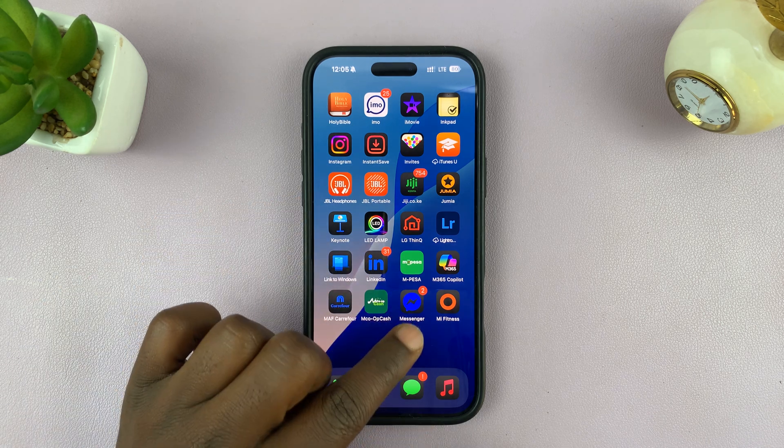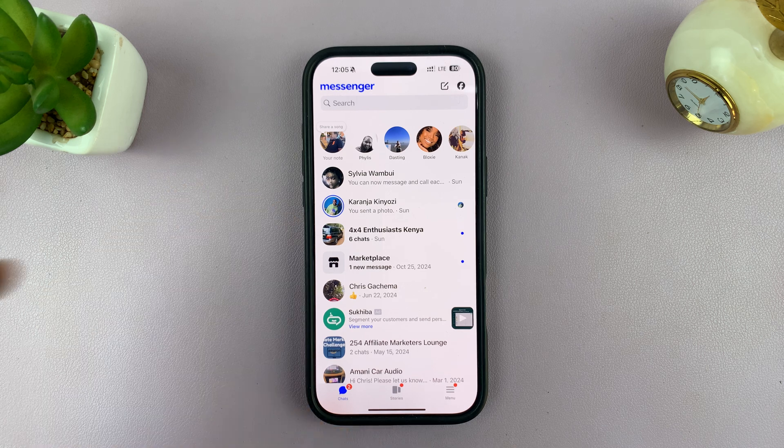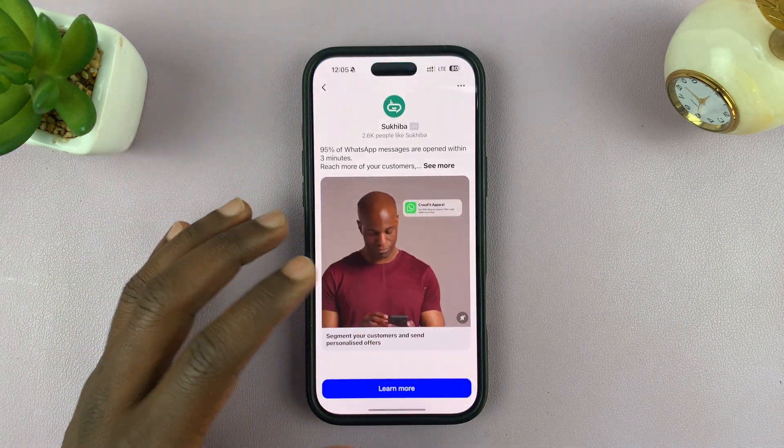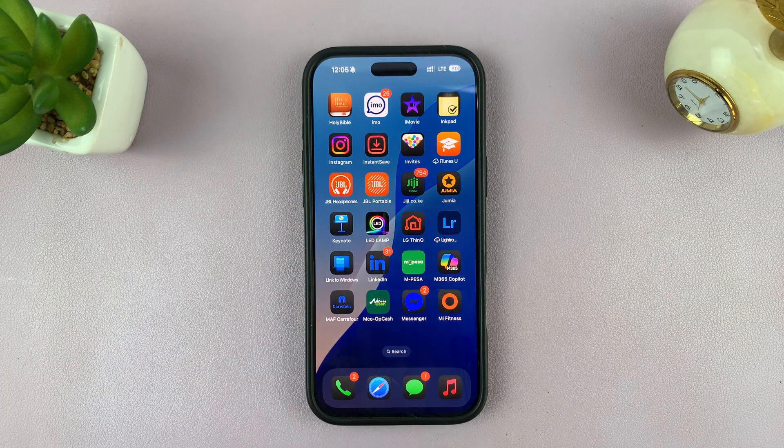If Facebook Messenger does not seem to be working on your iPhone for one reason or another, here are a couple of things you can do. I've been here before where Facebook Messenger just refused to work, and the third solution in this video is actually what helped me out.